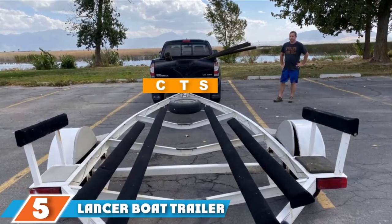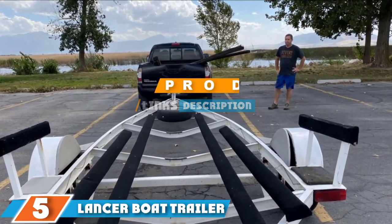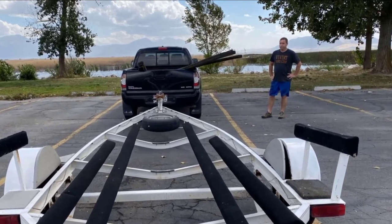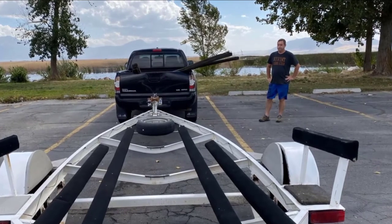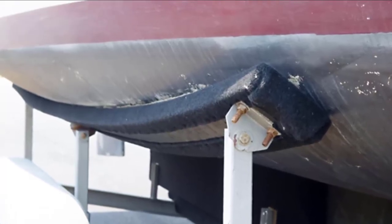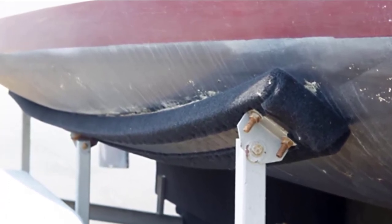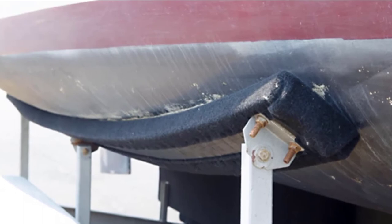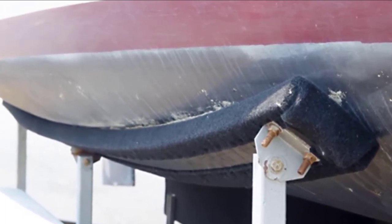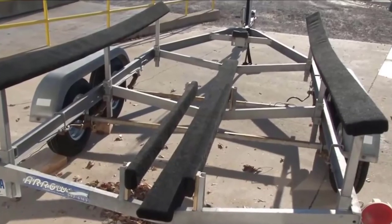The number five position is held by the Lancer Boat Trailer Bunk Carpet. If you want to transform the look of your boat bunk, opt for this carpet by Lancer. This is one of the finest quality universal bunk carpets available in the market, coming with a variety of color choices to complement your boat's interior and exterior. When it comes to weight, this is a 20 oz marine bunk carpet.